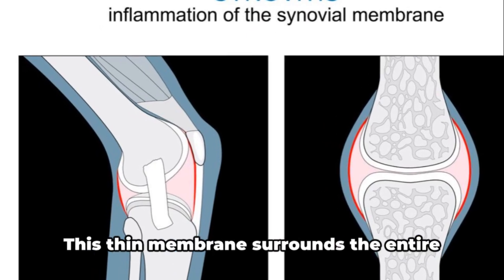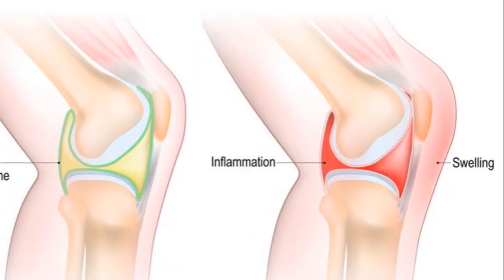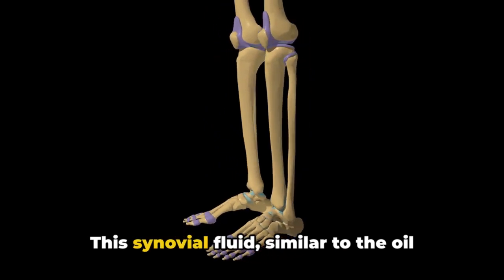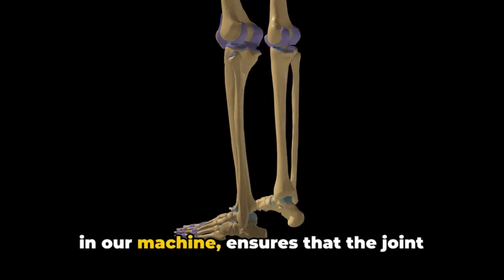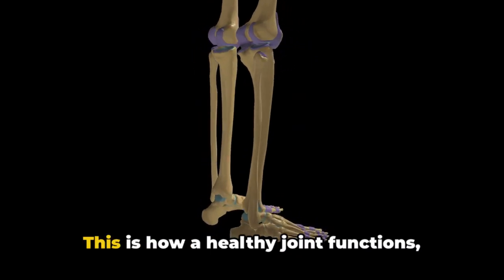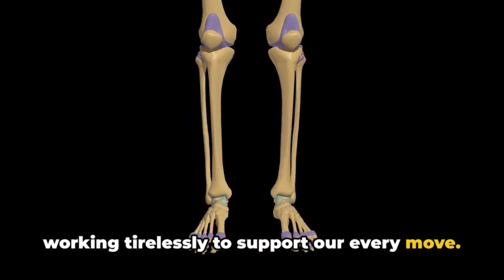Consider the role of the synovium. This thin membrane surrounds the entire joint, producing a fluid that lubricates the cartilage and reduces friction. This synovial fluid, similar to the oil in our machine, ensures that the joint moves smoothly and effortlessly. This is how a healthy joint functions, working tirelessly to support our every move.